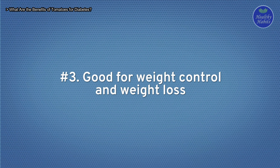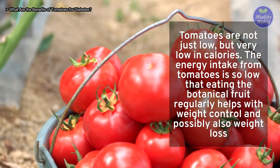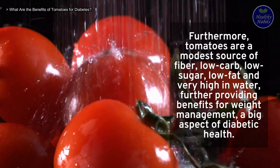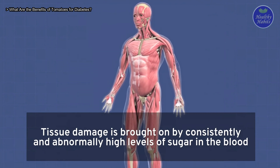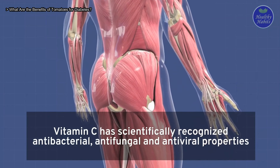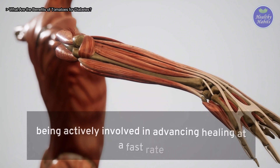Third, tomatoes are good for weight control and weight loss. They are very low in calories, and eating them regularly helps with weight management — an important aspect of diabetic health. Tomatoes are also a modest source of fiber, low-carb, low-sugar, low-fat, and very high in water. Fourth, tomatoes provide modest vitamin C content for wound healing. Tissue damage from consistently high blood sugar results in poor wound healing; vitamin C has antibacterial, antifungal, and antiviral properties, lowers inflammation, and modulates the immune system response to advance healing.